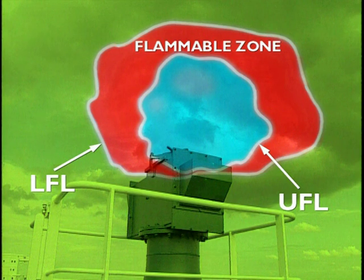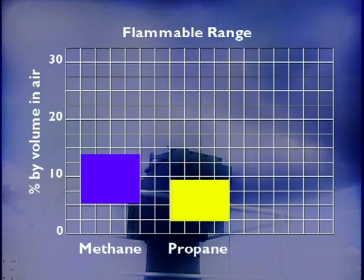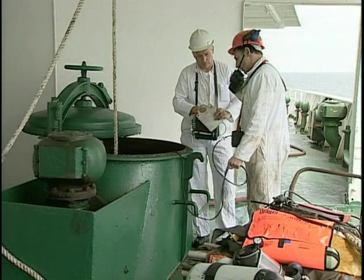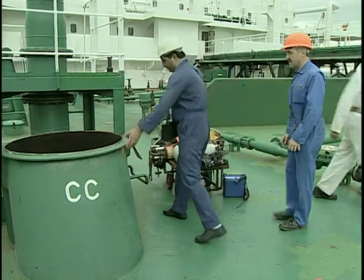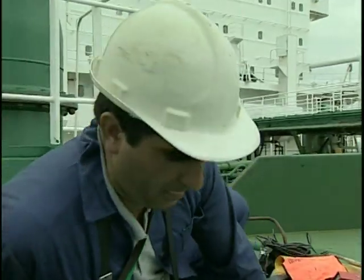Whenever a pure flammable gas is mixed with air there's always a flammable zone — this is the danger area. The UFL and LFL can both be measured; the difference between them is known as the flammable range of the gas. Different gases have different flammable ranges. Always take precautions where there's a risk of flammable gas igniting, and that means more than just testing for gas — make sure you follow all the relevant safety procedures.